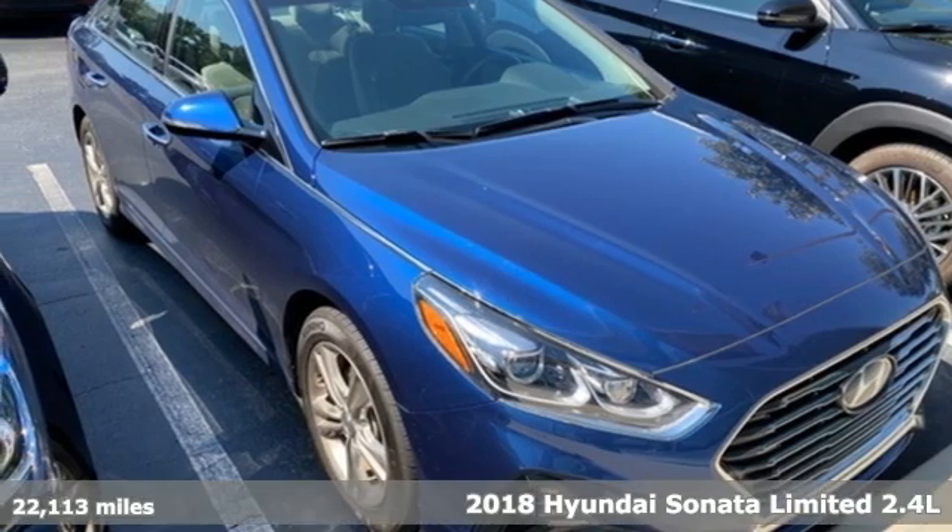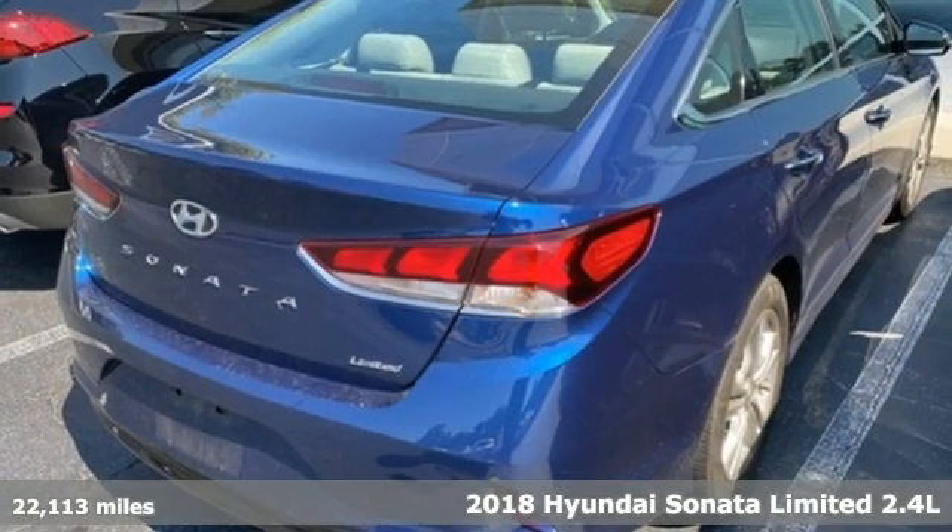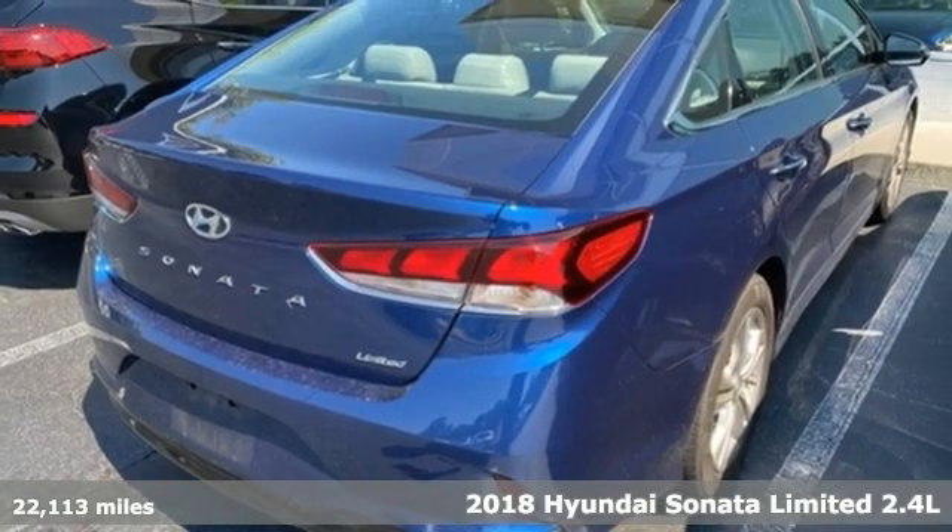Here's a 2018 Hyundai Sonata. Challenging convention to find a better way — it's the Hyundai way.